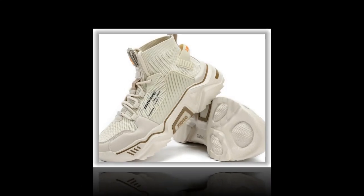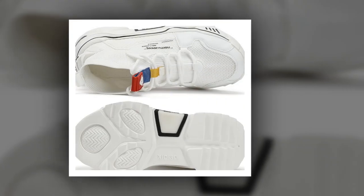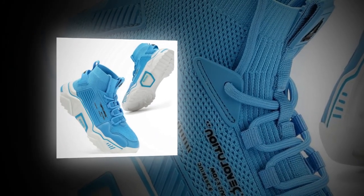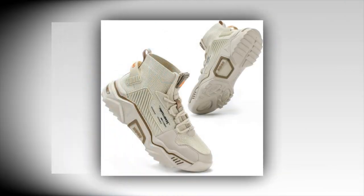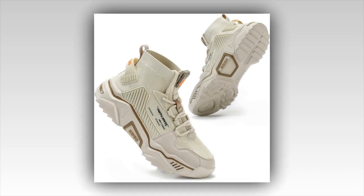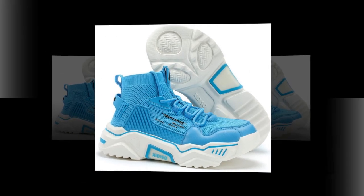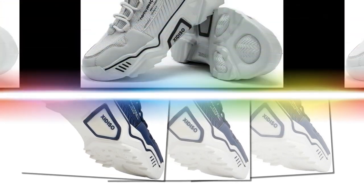So what do other people think of these shoes? With over 3,000 positive reviews on Amazon, Sanax has a lot of happy customers. People love the comfort, durability, and look of these shoes. Many users mention that they can wear them all day without feeling any discomfort, which speaks volumes about their quality.